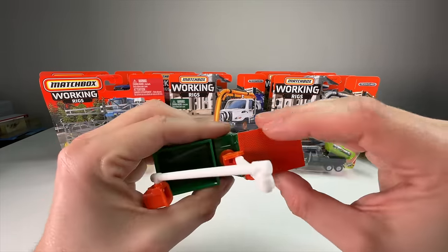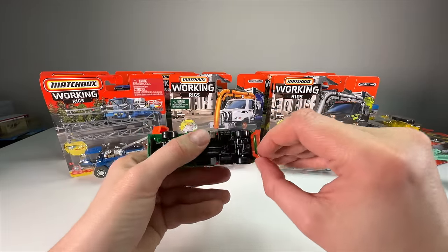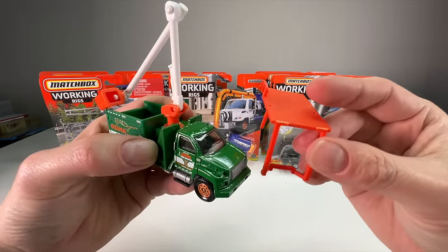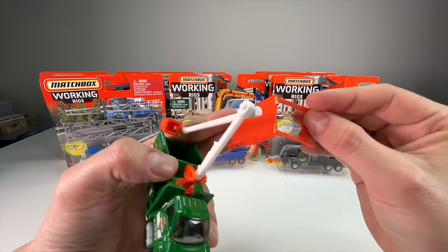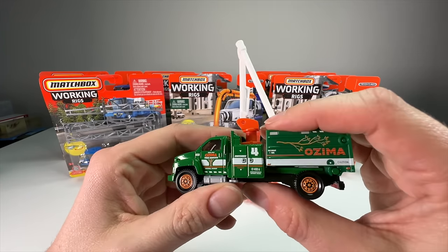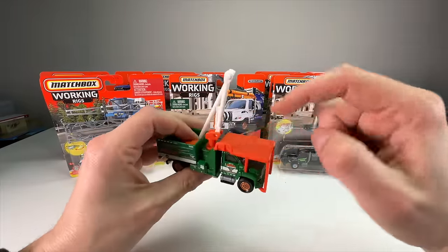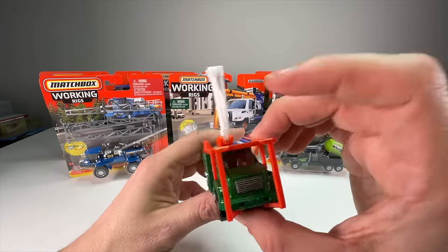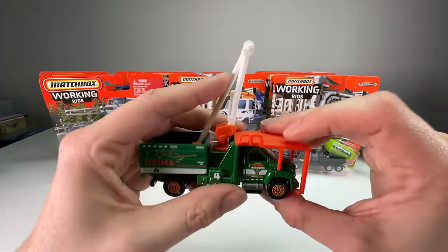I was wondering if you could take the boom arm off — and you actually can! It's meant to stretch: it has joints so you can remove it. That's awesome. You can actually drive the truck without it, though it's probably advised to keep it on since if you're playing and a tree falls on there it could crush the hood or windows. It withstood being bent more than once, which is great.